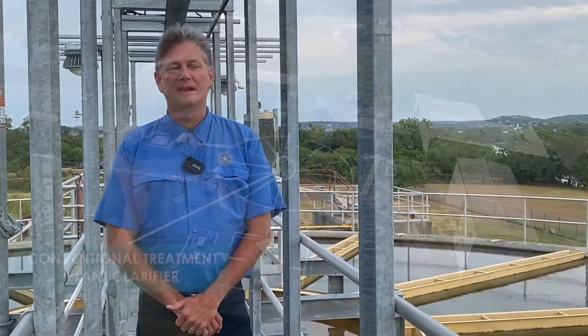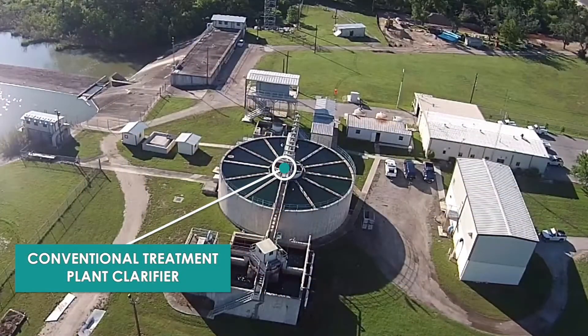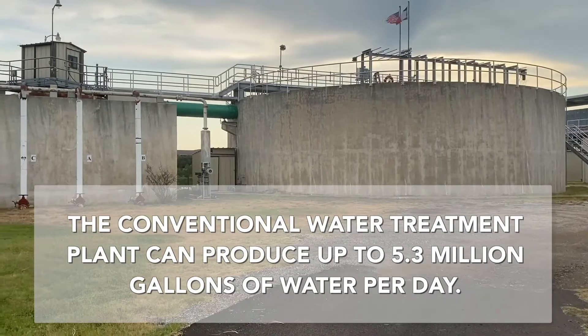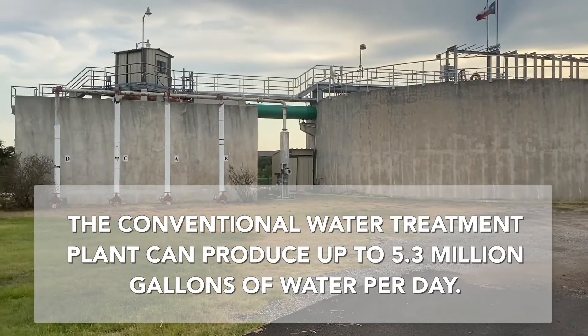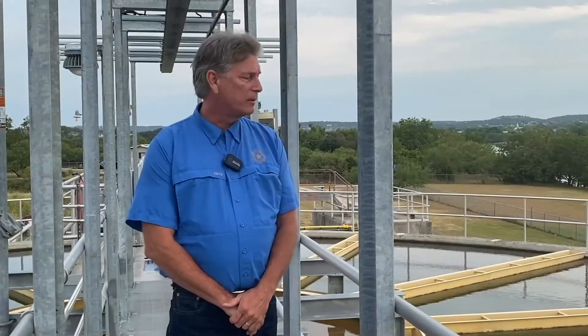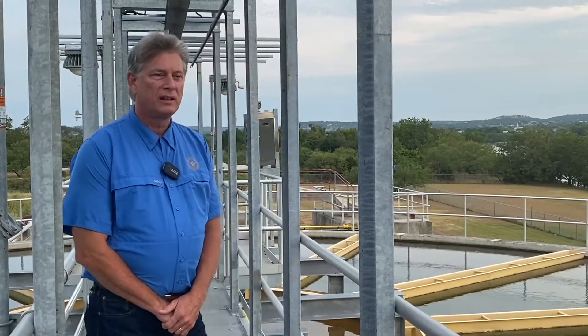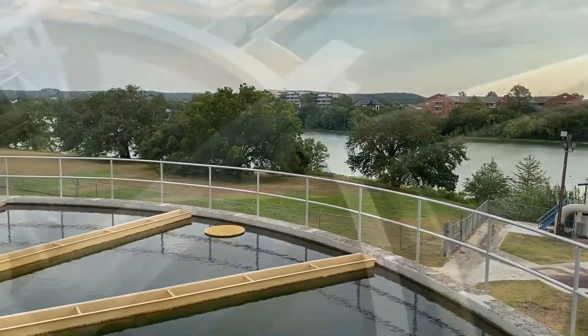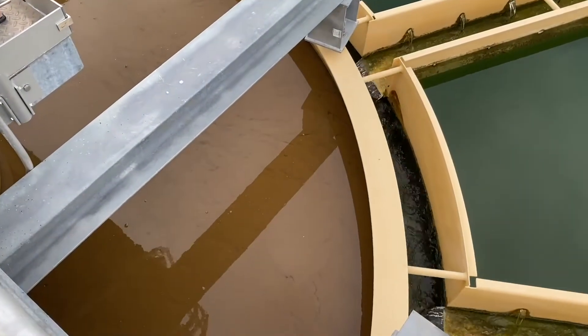We're standing on top of the conventional surface water treatment plant clarifier. This is the conventional plant that can produce 5.3 million gallons of water a day. It was completed in 1980 and does a wonderful job of clarifying the water for the citizens of Kerrville. Behind me is the center core where the water is pumped from the river — as you can see, it's a little bit dirtier.